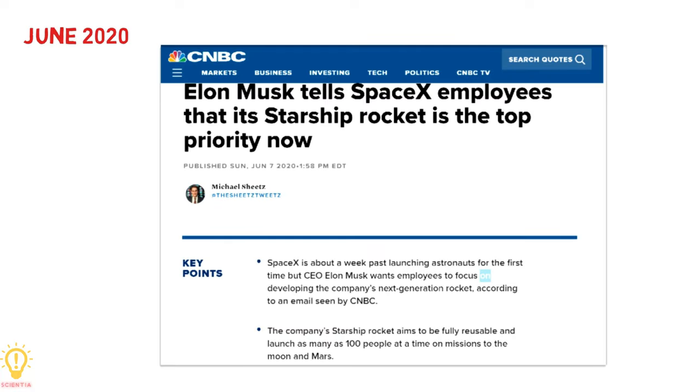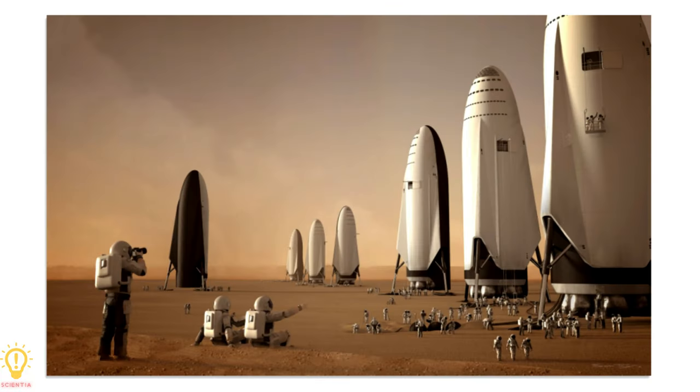Musk declared in June 2020 that Starship is the top SpaceX priority. Let's wait and see what SpaceX and Elon Musk can do in the future to make humans a multi-planetary species.